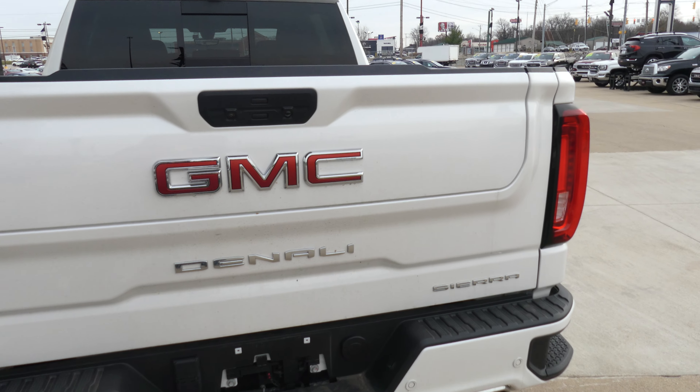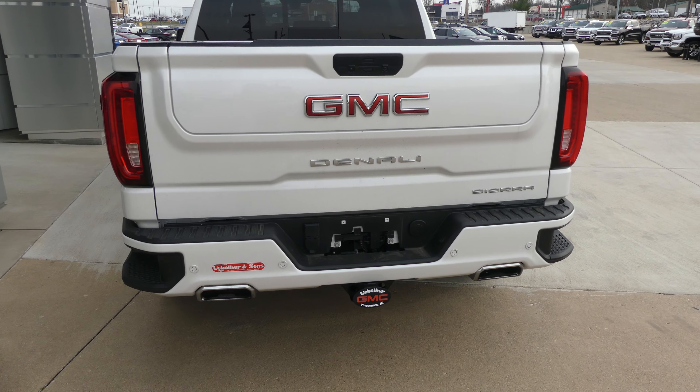Other rear features include rear collision sensors, backup camera with display, dual exhaust, trailer hitch and plug-ins.